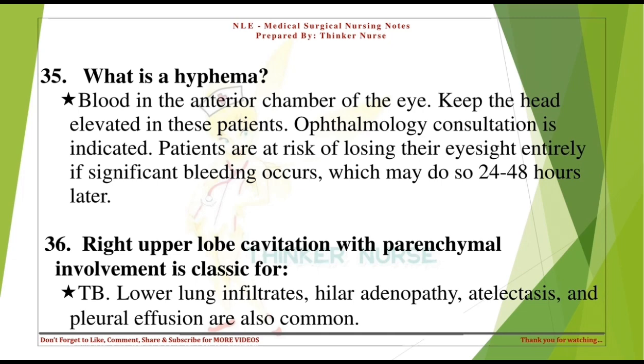Right upper lobe cavitation with parenchymal involvement is classic for TB. Lower lung infiltrates, hilar adenopathy, atelectasis, and pleural effusion are also common.